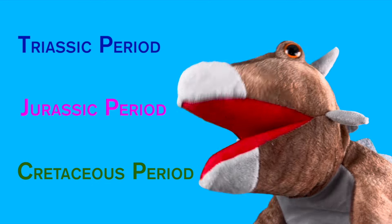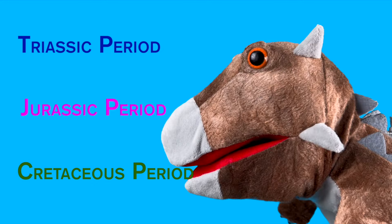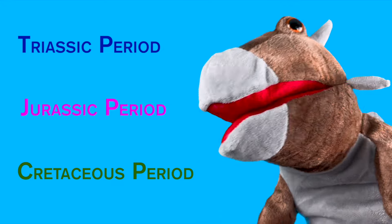Fun fact! I love fun facts! Is there any fun facts around here? I'm hungry!